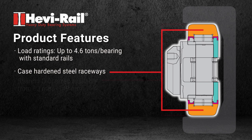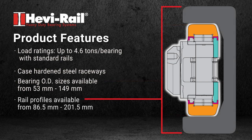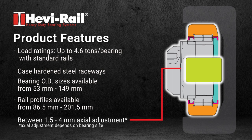Case-hardened steel raceways, bearing OD sizes available from 53 millimeters to 149 millimeters, and rail profiles available from 86.5 millimeters to 201.5 millimeters, as well as axial adjustments between 1.5 and 4 millimeters.